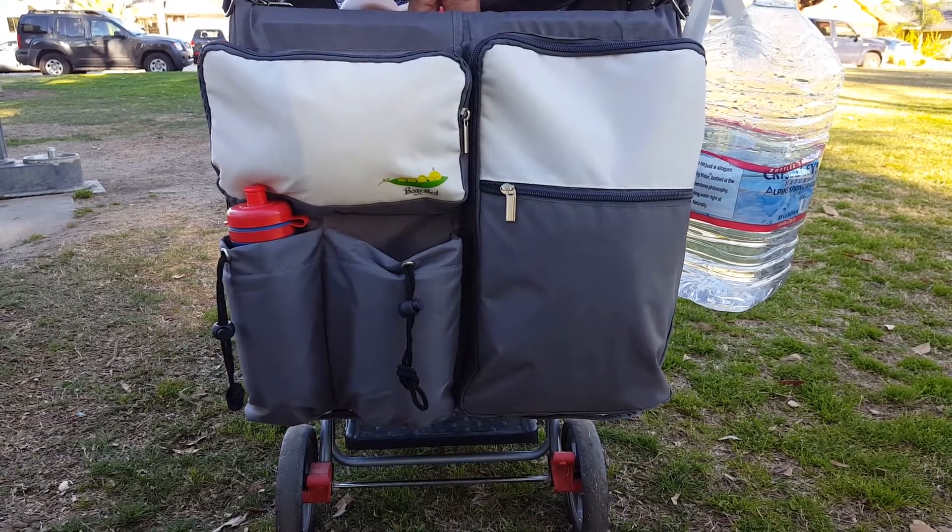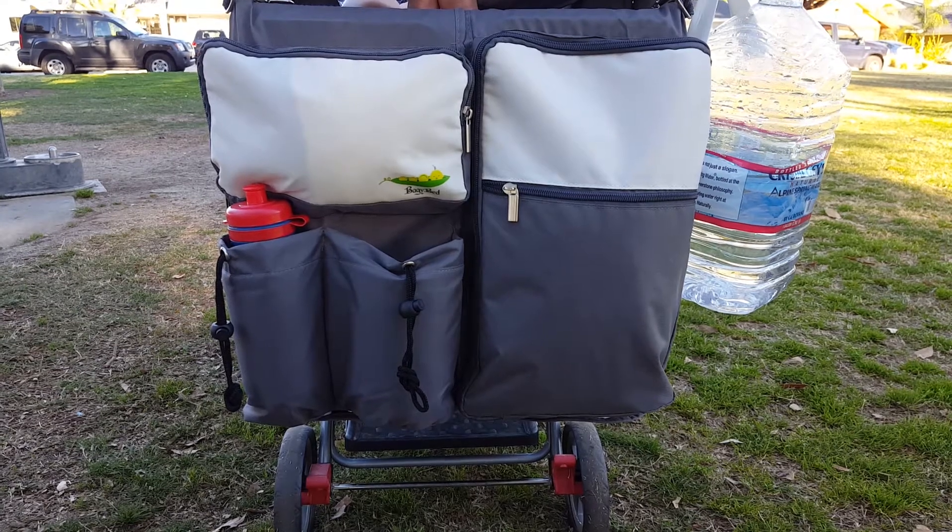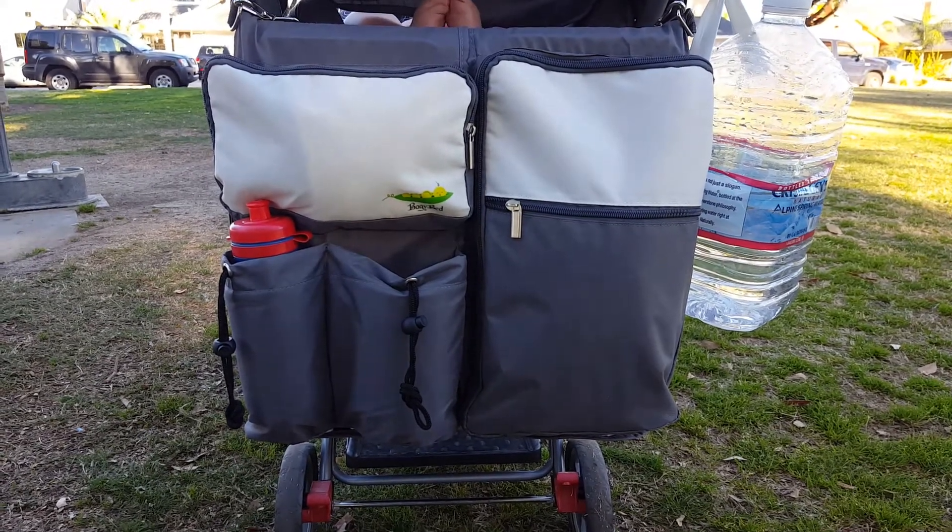Hi everyone, Courtney again from One Mad Hatter Vlog. I am reviewing today the BagyBed. It is a three-in-one diaper bag.